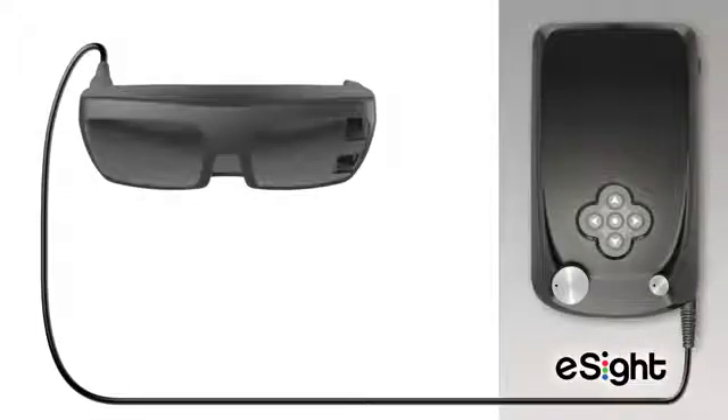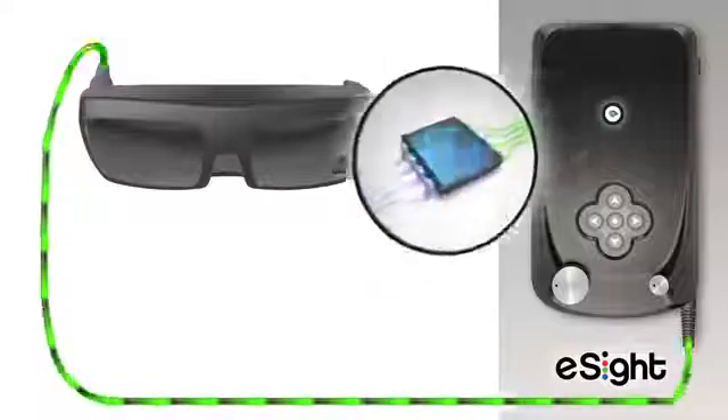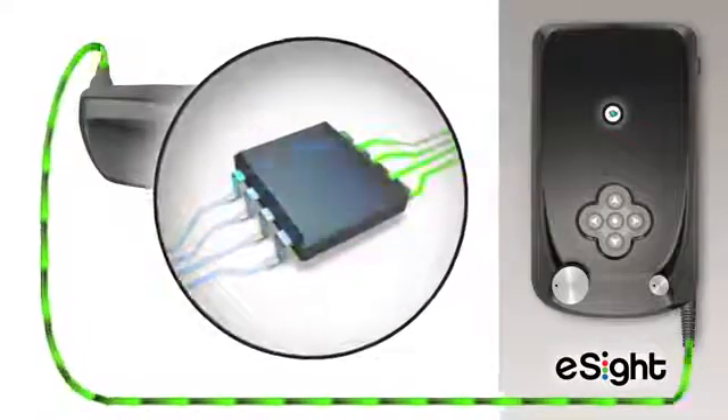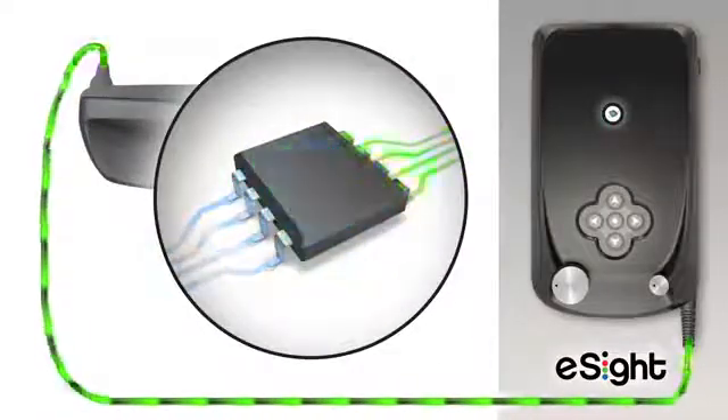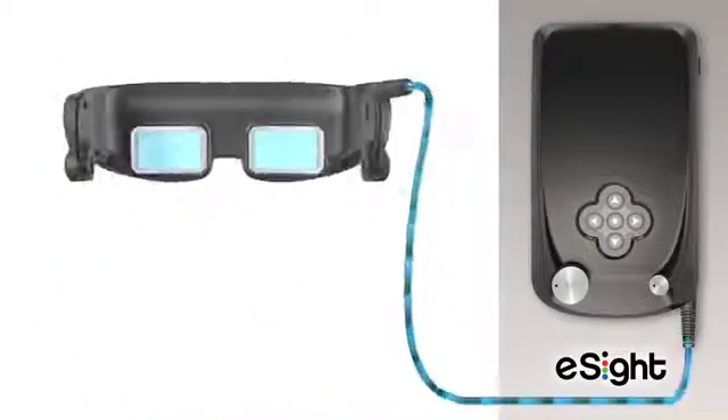The headset houses a small camera that sends a live video stream to the controller. Using advanced algorithms and the wearer's preferred settings, the controller customizes the video, making it easier for people with low vision to see. The enhanced video signal is then transmitted back to the headset and displayed on LED screens in front of the wearer's eyes.